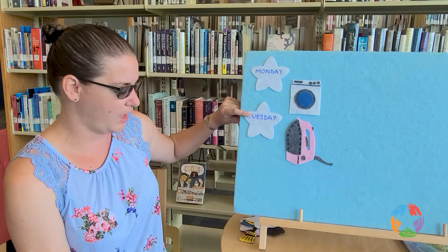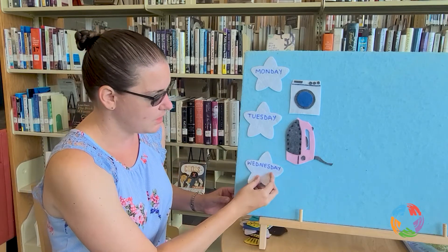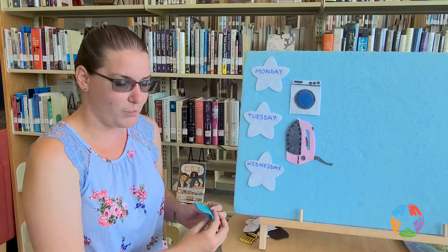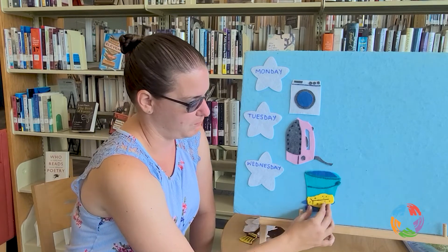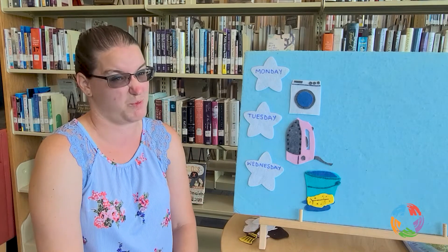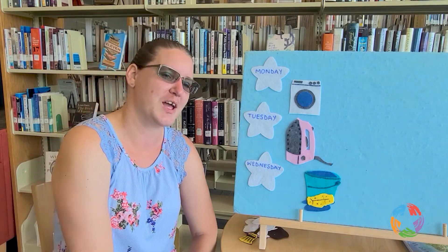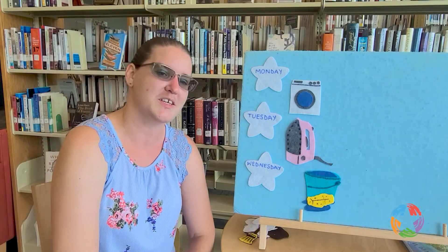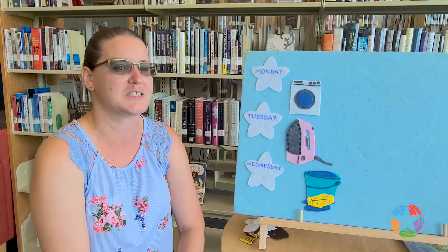Monday and Tuesday, which means we've made it to Wednesday. On Wednesday, we're going to get out our mop bucket with our sponge here, because it's time for us to scrub the floors. Ready? This is the way we scrub our floors, scrub our floors, scrub our floors. This is the way we scrub our floors, so early Wednesday morning.